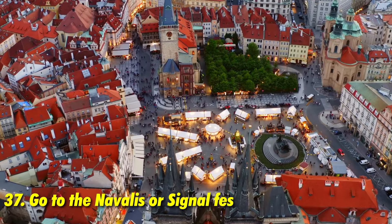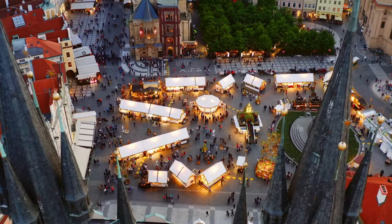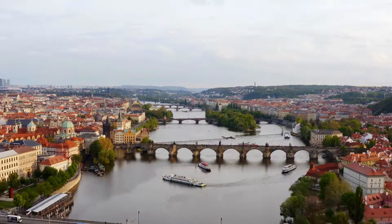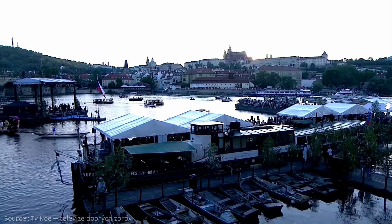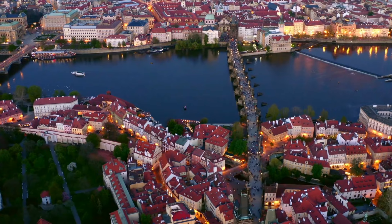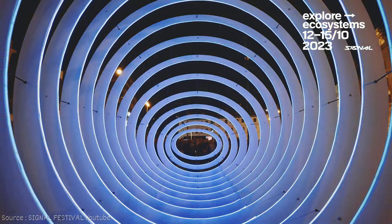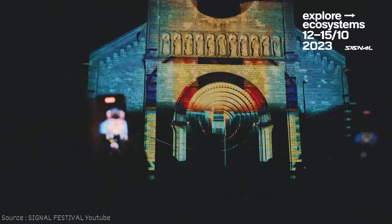If you want to experience Prague when it's lively and bustling, plan your visit during one of the city's many festivals. Christmas and Easter markets are particularly famous with vibrant atmospheres. There's also Navalis in May on Charles Bridge, celebrating Saint John of Nepomuk. Another festival is the Prague Signal Festival, typically held in October, featuring interactive light sculptures and installations throughout the city.